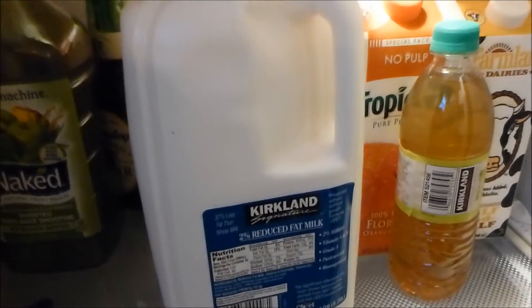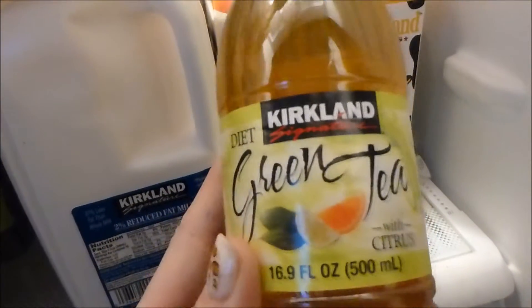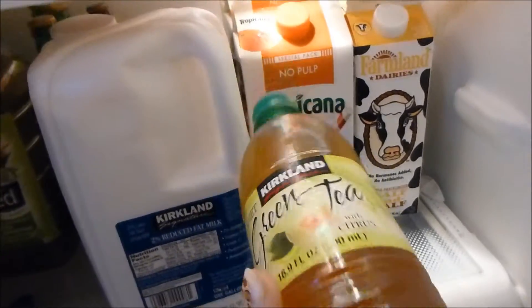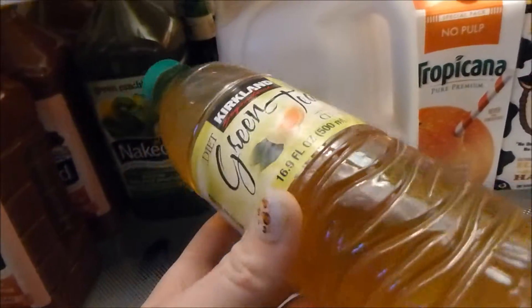Costco's milk is actually a really good price as well. This Kirkland green tea is one of my favorite drinks and it's super cheap — it's diet, by the way. I think there are 35 of these in a case for about ten dollars, and I actually think they were on sale for seven dollars just recently.